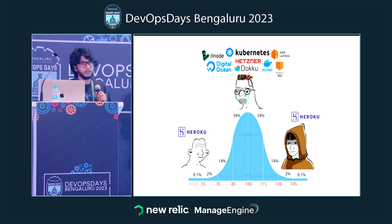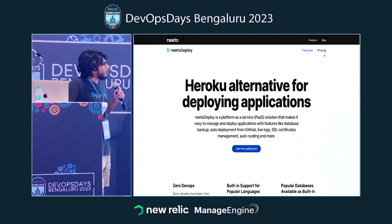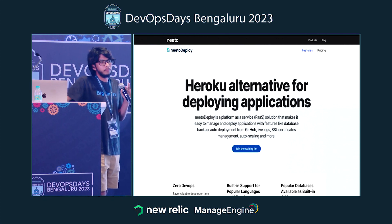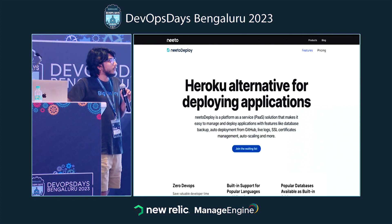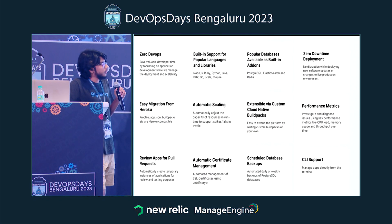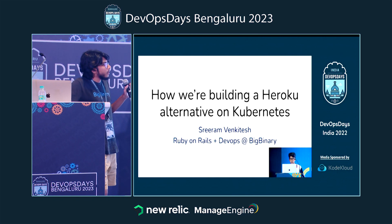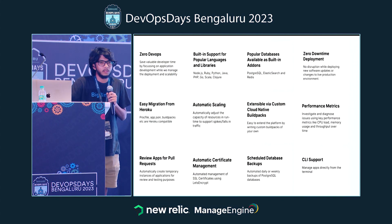So we decided we would just build our own Heroku, because that's what we do as engineers. Over the last year we built Neto Deploy. We have our own suite of business software called Neto, with applications like Desk and Chat, and on top of that we built Neto Deploy. Last year when I gave this talk we only had a bare bones application with just a review apps feature, but over the last year we've been shipping a lot of features, so I thought I'd walk you through everything.